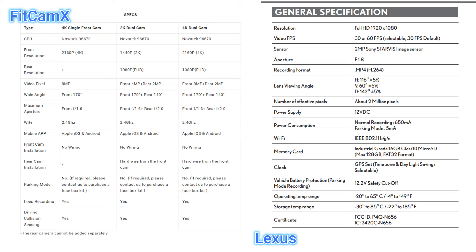The Lexus dashcam is 1920x1080, which people consider 2K video. For frames per second, you can select 30 or 60 FPS — on the FitCamX I believe you can only choose 30. The FitCamX has an 8-megapixel sensor compared to 2 megapixels on the Lexus. For the front wide angle, the FitCamX is 170 degrees while the Lexus has a diagonal viewing angle of 142 degrees — almost 30 degrees less. Maximum aperture is f/1.6 on the FitCamX versus f/1.8 on the Lexus; the lower the number, the more light it can capture.